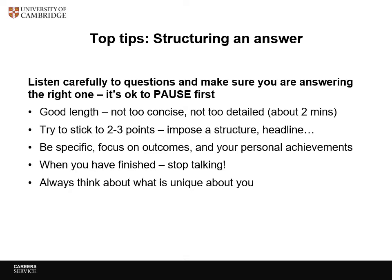Top tips on structuring an answer: it's fine to pause before you go. Make sure your answer is neither too long nor too short — you're aiming for around two minutes. Try to stick to just a few good points and have some kind of structure: beginning, middle, and a summary at the end. Use real specific examples. When you've finished, make it clear you've finished so they know to ask the next question. And think about what is unique about you — come prepared to get across your unique selling points.